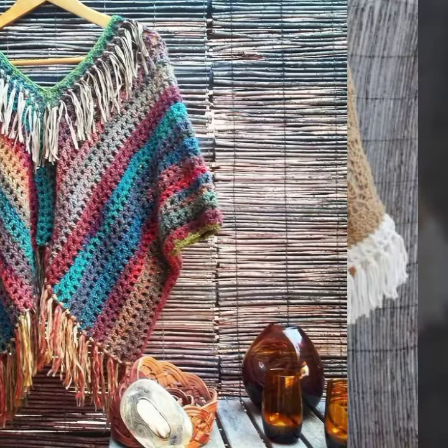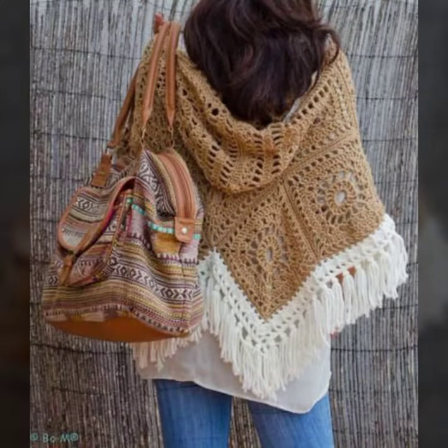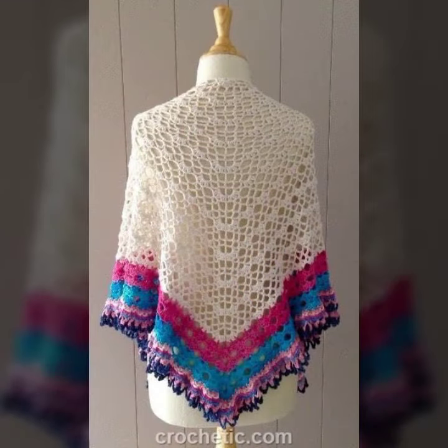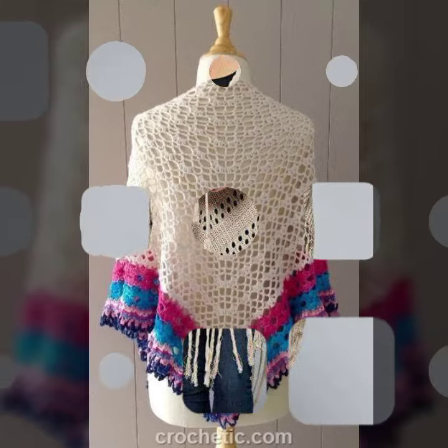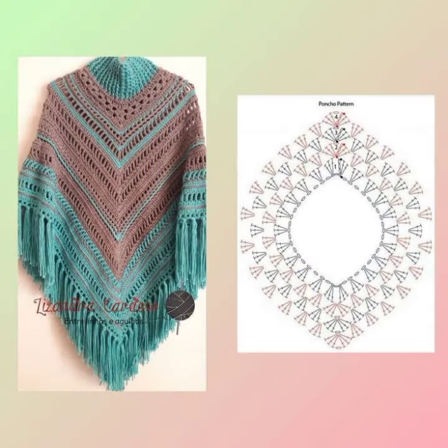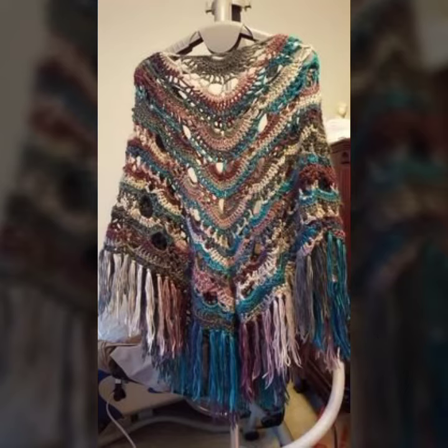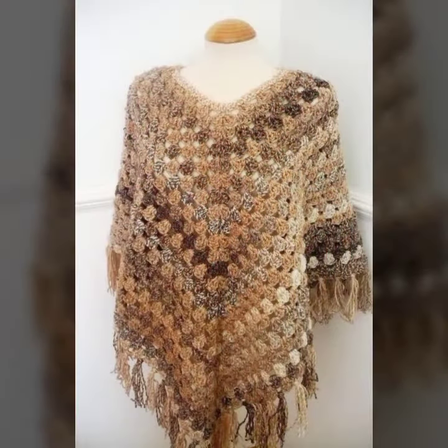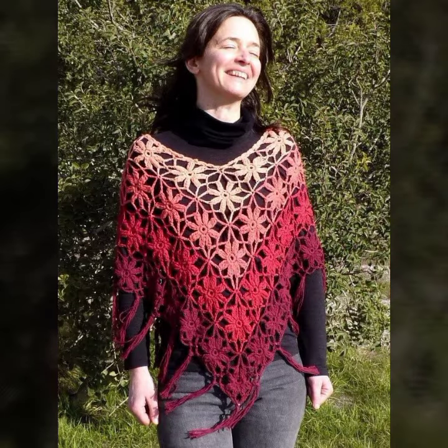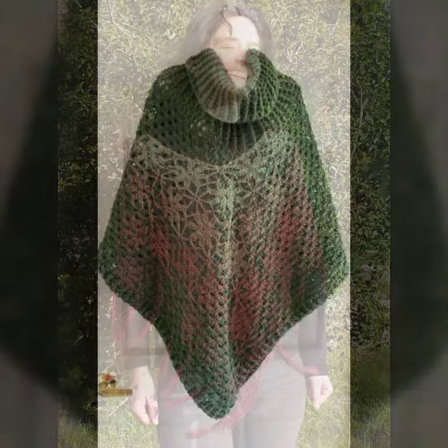Hello guys, how are you? I hope you are doing great. In this video, we will show some unique ideas of crochet poncho patterns. I am sharing these designs because winter is coming. I think this will bring fresh ideas and color combinations to your mind. You can easily knit these at home, and if you have a little experience in knitting, you can start your own business and increase your income.